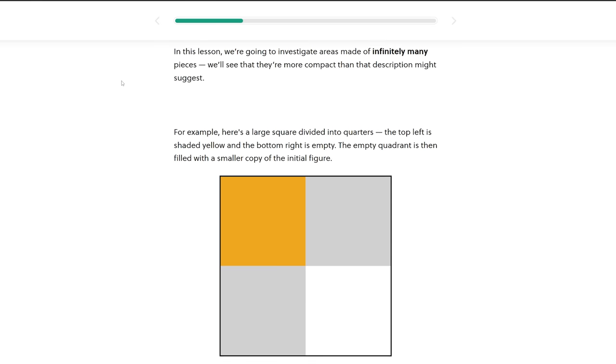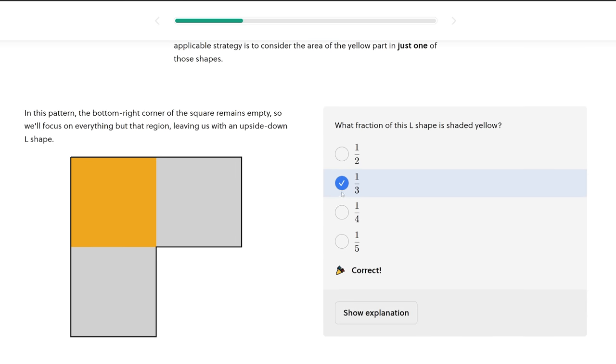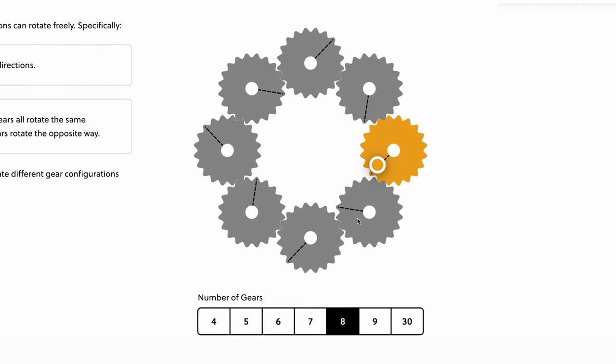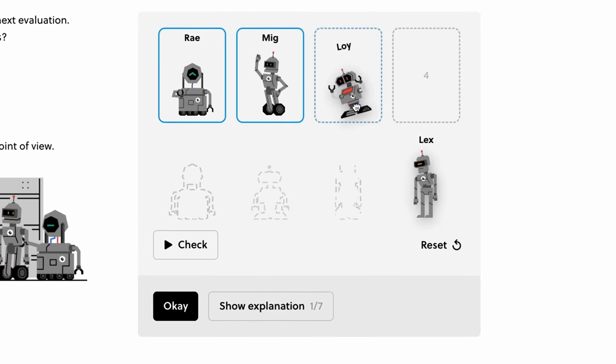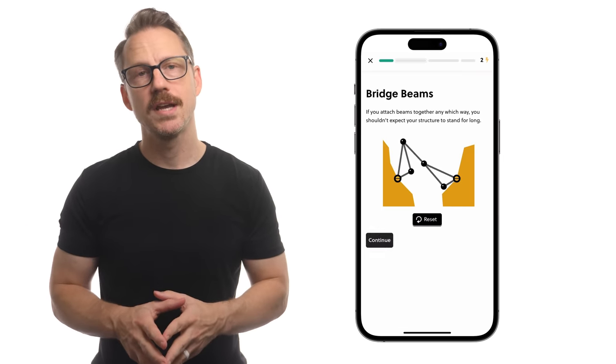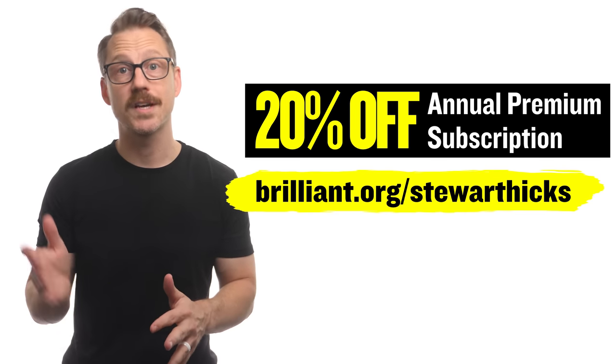This video was made possible by Brilliant. All this talk about branching fractal structures and Metabolist architecture got me thinking about the geometry lessons I recently explored on Brilliant. The course was called Beautiful Geometric Explorations, and it began with an investigation on infinite areas. With Brilliant's hands-on approach, you'll learn by doing, with storytelling, interactive challenges, and problems to solve across all kinds of STEM subjects. You can get 20% off your annual premium subscription if you're one of the first 200 people to go to Brilliant.org/StuartHicks to sign up today.